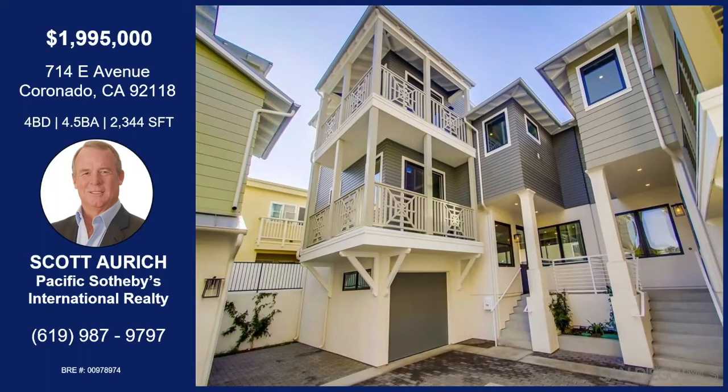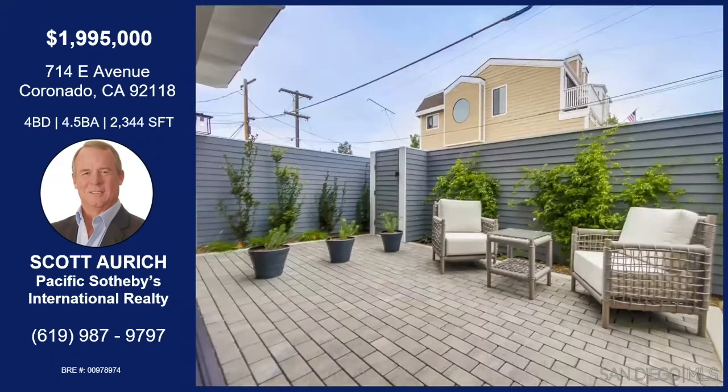This is a coastal contemporary home at 714 E Avenue. It was designed by Christian Rice, who's one of the island's premier architects these days. It's got this light, beachy feel to it. It's got one car covered space and one car open space — a one-car garage and a little open space next to it. You come up a few steps into a big, bright living room. It's a great 2,300 square foot plus condominium with four bedrooms and four and a half baths.